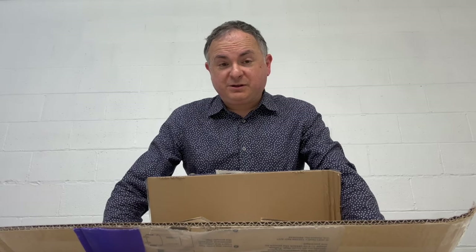Hey everybody out there in Beatland world. I am Andrew Sandoval. I'm the publisher of a book on the Monkees and now I'm the publisher of a book by Mickey Dolenz.